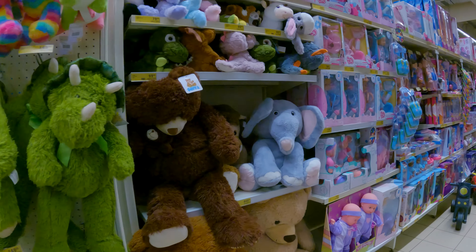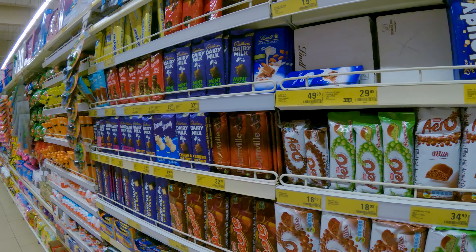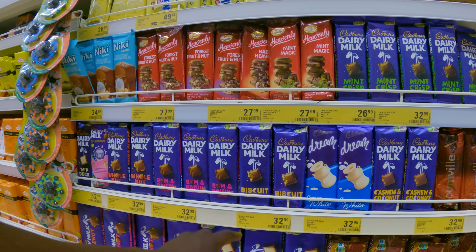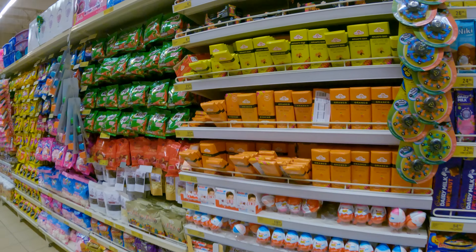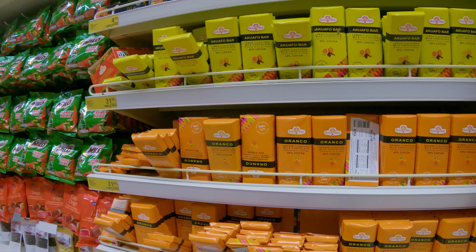Here are some baby items — baby stuff. They have chocolate here: Cadbury Dairy Milk, and African chocolate — Golden Tree chocolate.